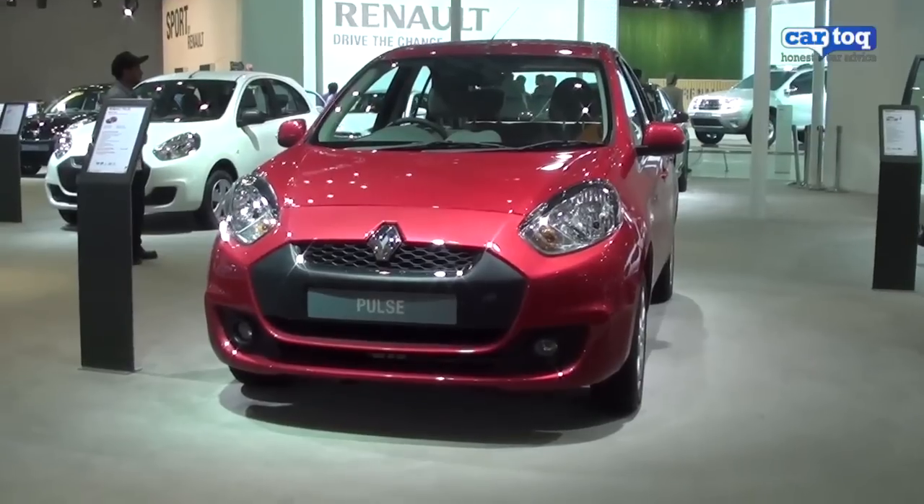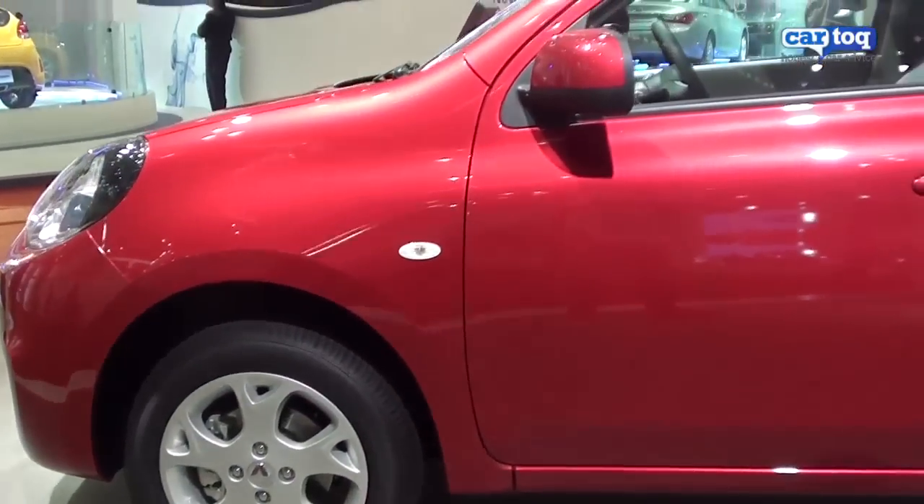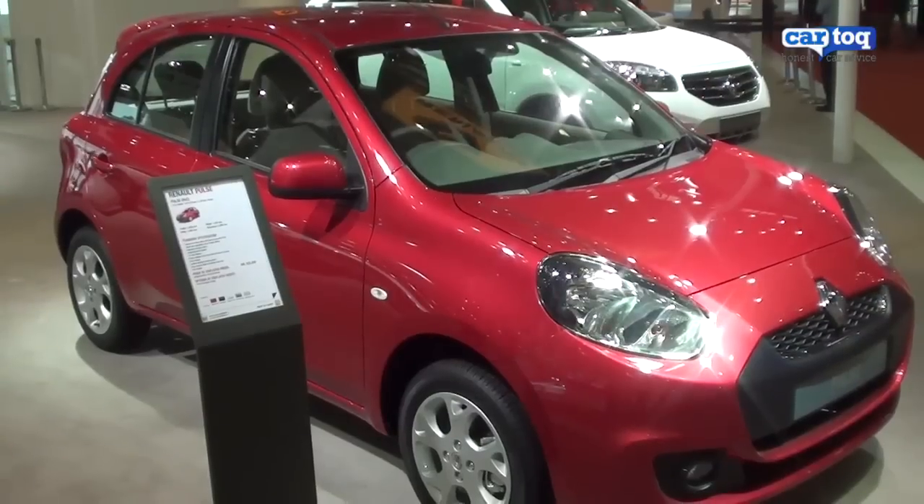Renault launched the Pulse hatchback at the auto expo in two variants, both diesel, priced at 5.77 lakh rupees for the RXL variant and 6.25 lakhs for the top end RXZ variant.